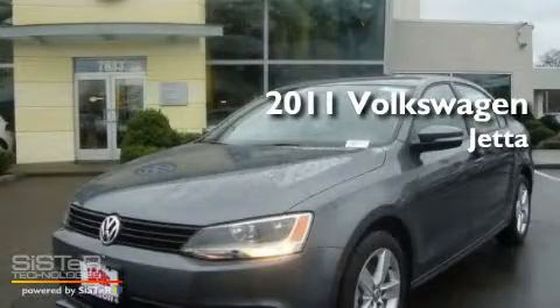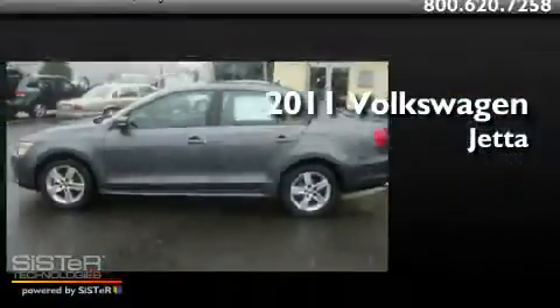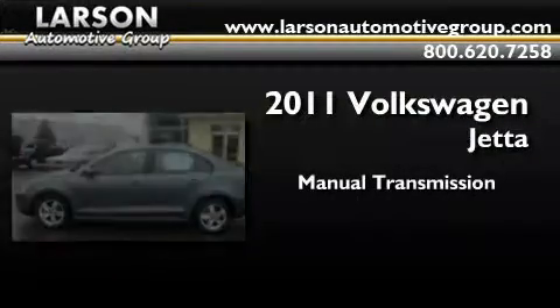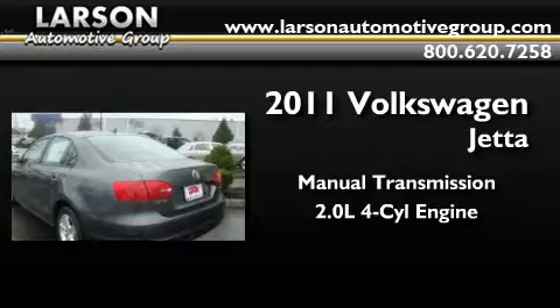This is a brand new 2011 Volkswagen Jetta. This four-door sedan has a manual transmission and an inline four-cylinder engine.